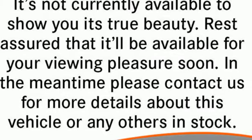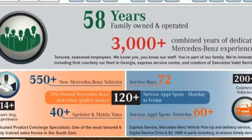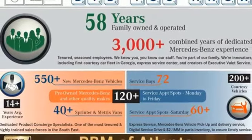High style, high performance Mercedes-Benz. See what it can do for you when you take it for a test drive.